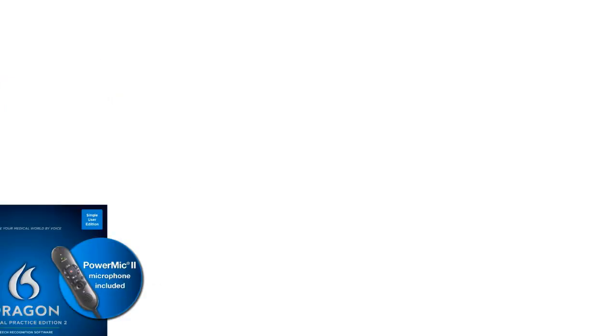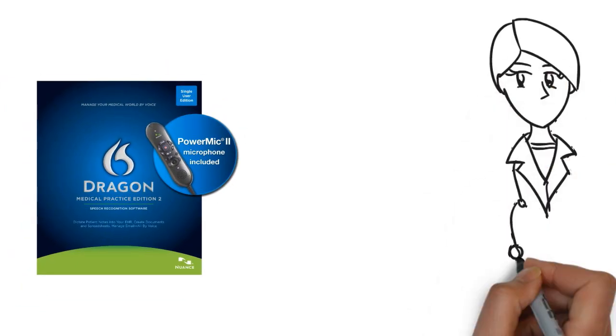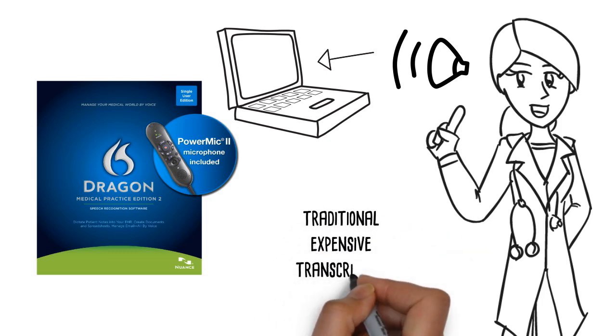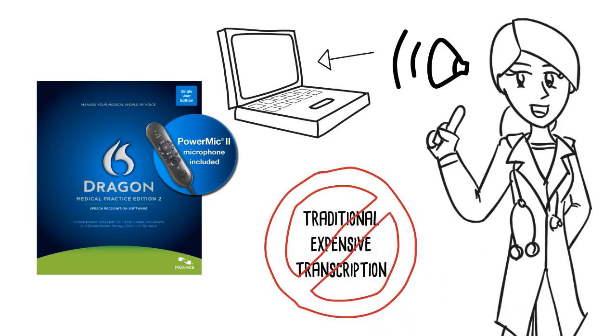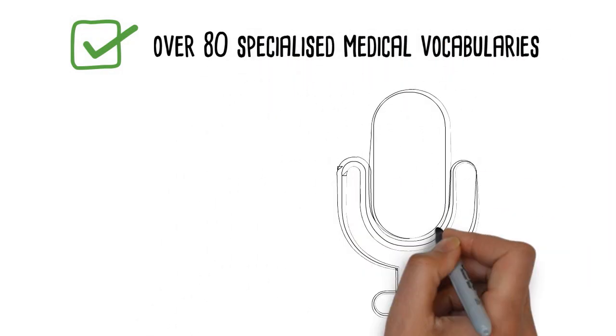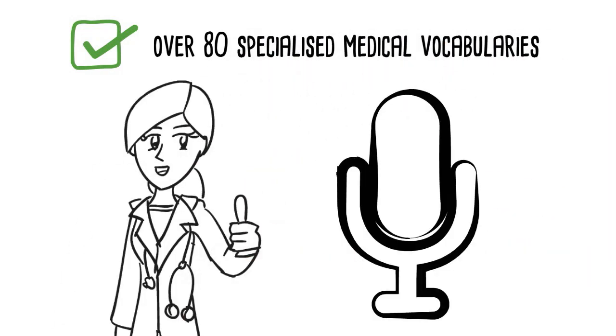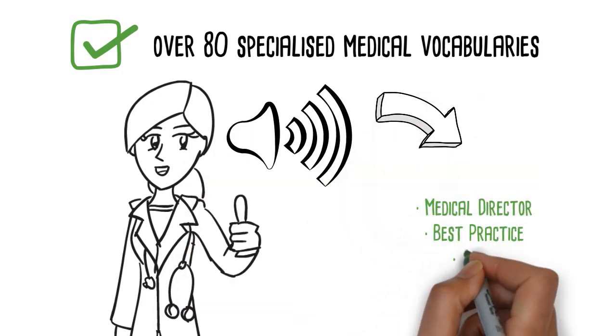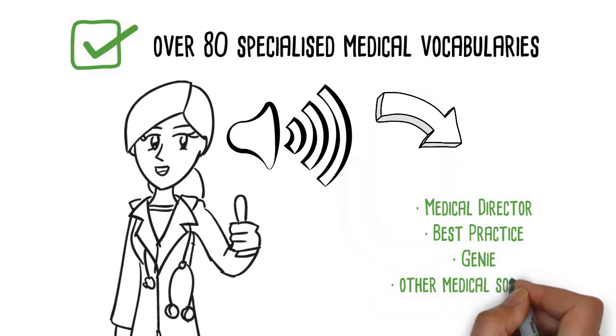With Dragon Medical Practice Edition 2, you will dictate directly into your medical software, eliminating traditional, expensive transcription. Dragon comes with over 80 specialised medical vocabularies, making it highly accurate for your medical specialty. Simply speak and the words will instantly appear in Medical Director, Best Practice, Genie, or any other medical software.